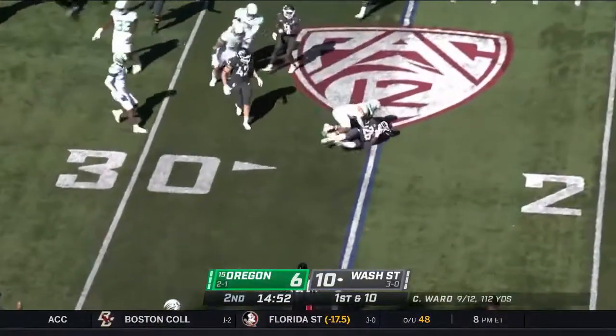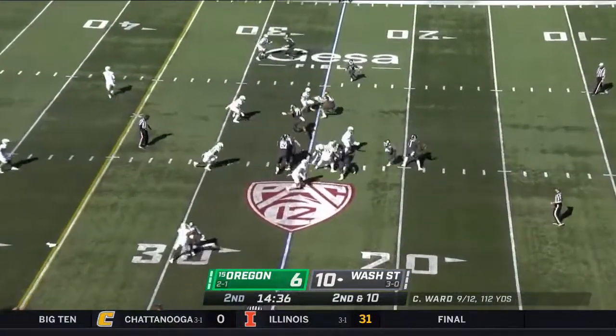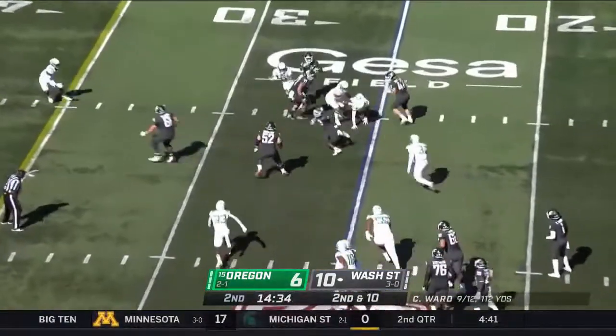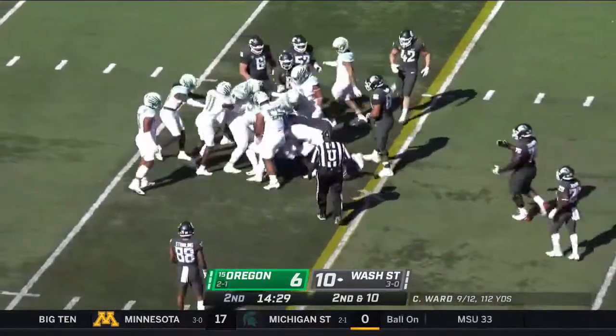Here goes Jalen Jenkins — he slips, turf monster got him. Open space. And anytime you see that cover-two or roll to it, there's going to be opportunities. This is some traffic — it's caught, and that's Reinhard Bell again. He's got a first down.